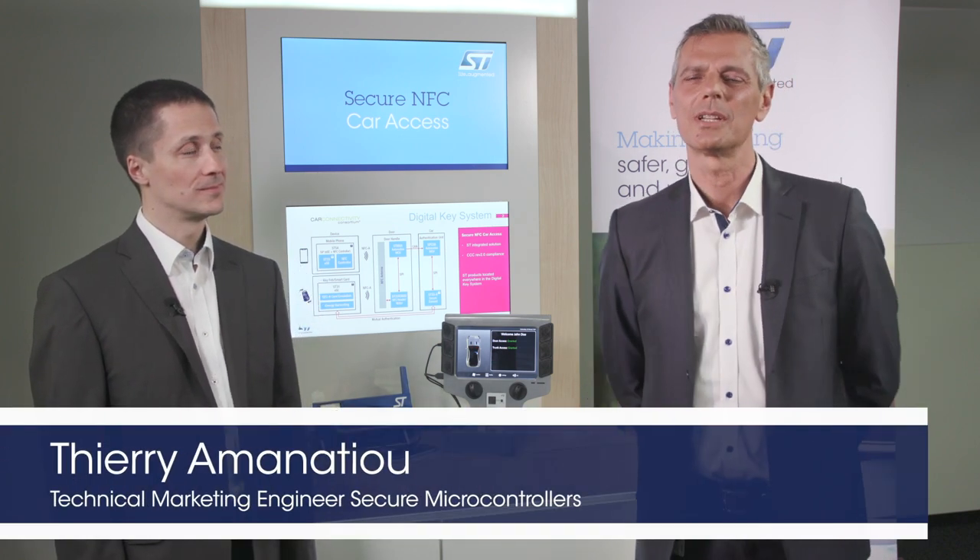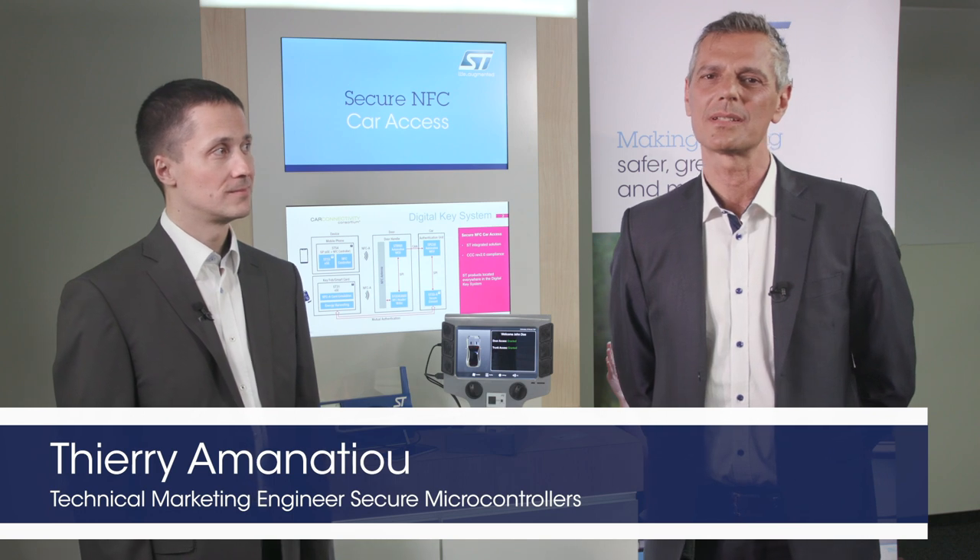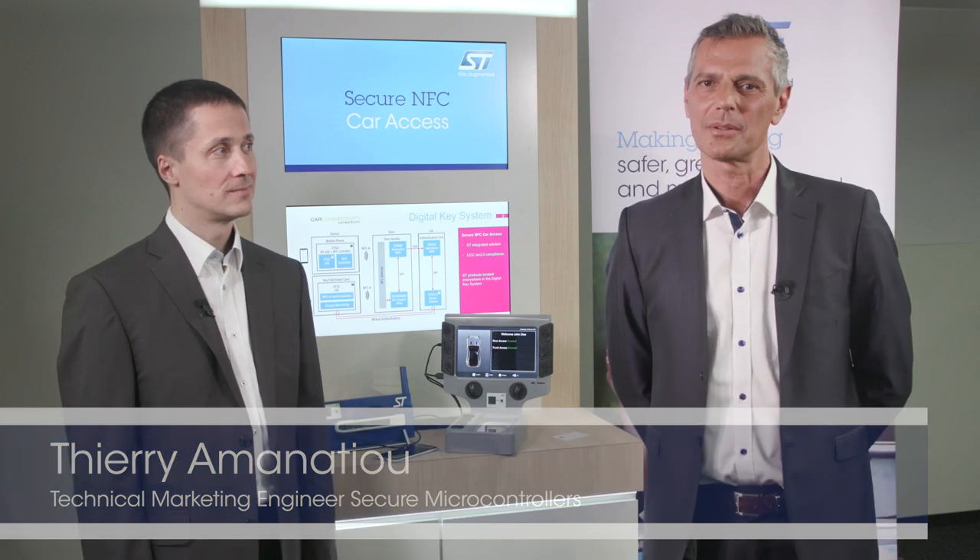Hello, my name is Martin Vacek and I'm going to introduce you to a new automotive ST25 NFC front-end that is ideal for Car Connectivity Consortium digital key applications. Hello, I'm Thierry Amenasiu and I'm going to show you how we implemented the ST33 security mount to provide a secure solution to the CCC digital key application.